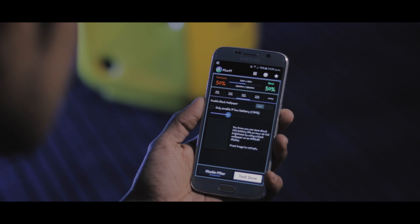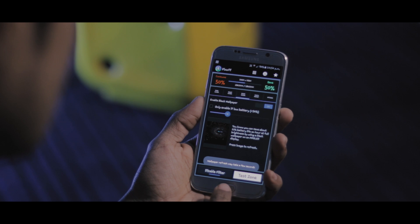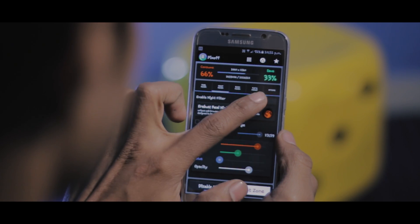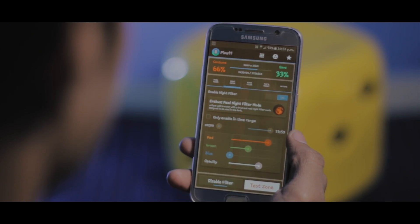The first section is the grid. The second is about enabling a black wallpaper after a specific battery level to reduce battery usage even further. The next screen is about a feature called Night — it is equivalent to Twilight, and basically it helps you adjust your screen's RGB values to levels suitable for use at night.